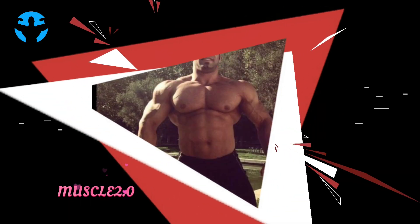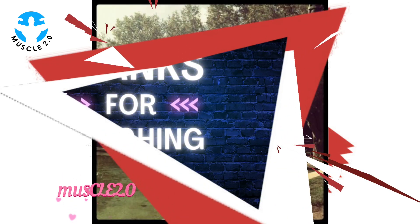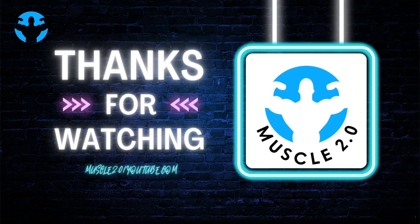I hope friends you are enjoying today's video and I am sure you will like this video. If you like this video, please don't forget to subscribe to this channel and press the bell icon so that you can get updates on a daily basis.